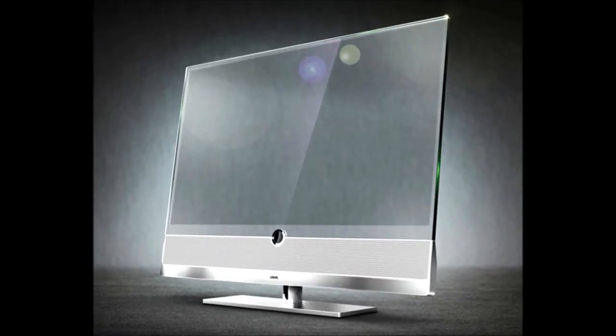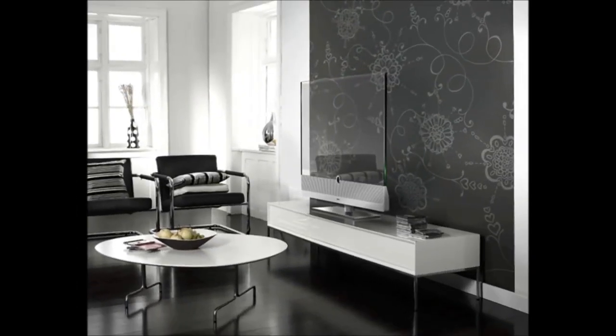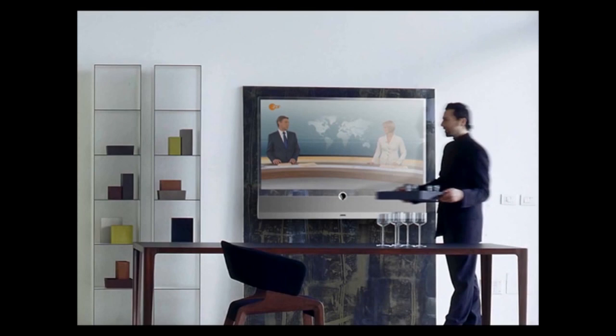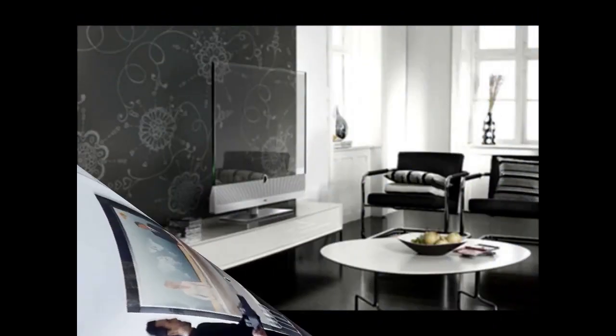The last one for today's episode is the Loewe transparent TV. Loewe is a well-known brand in Europe for its high-end televisions and audio hardware, but what brought this company into the limelight is its transparent TV concept named Invisio, which looks absolutely stunning. The clear LCD technology allows the display to pop to life when you hit the power button, then disappear the instant you shut it off.